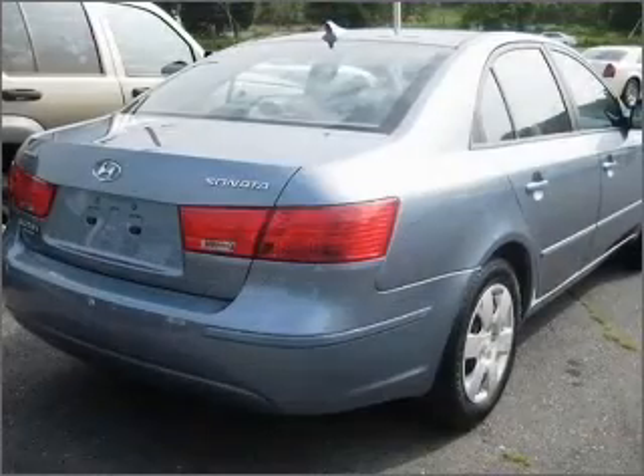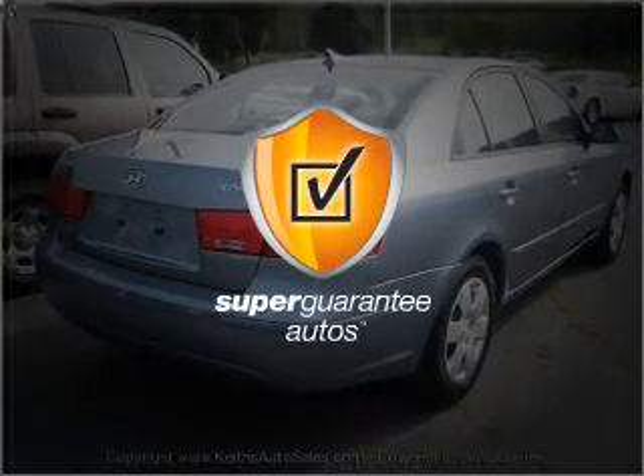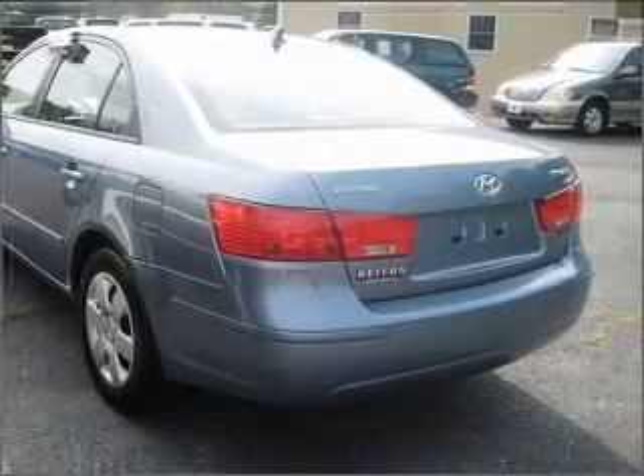With an efficient 4-cylinder engine that responds smoothly to its 5-speed automatic transmission, this vehicle qualifies for our free Super Guarantee Autos Vehicle Warranty Program. Buy a vehicle and get a free warranty from us, only at everycarlisted.com.